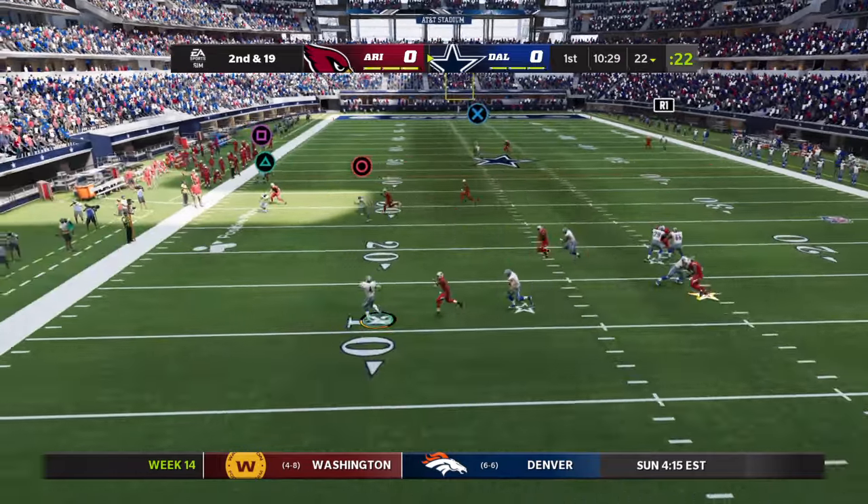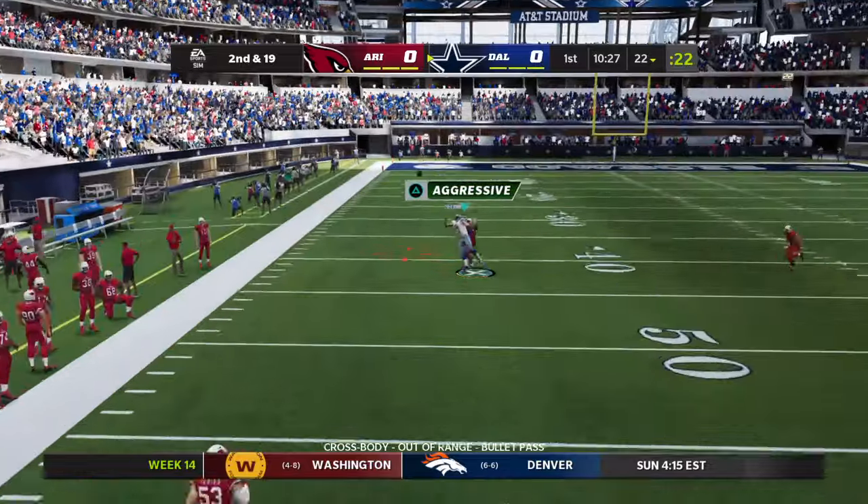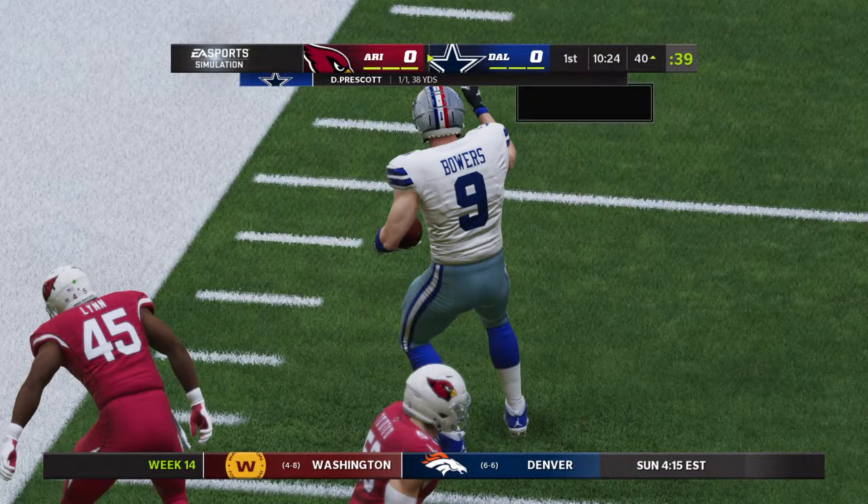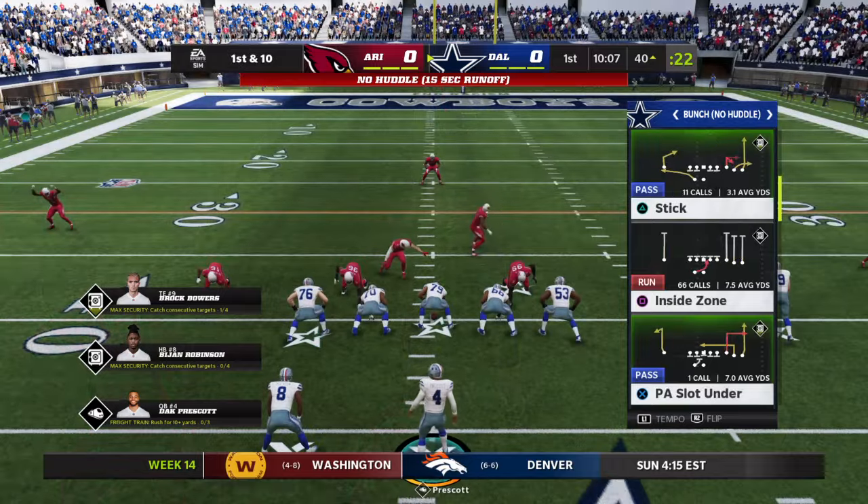2nd and 19. Forced out to his left, now he'll let it go on the run. Deep left side, and that is gonna be pulled in one-handed. Wow.